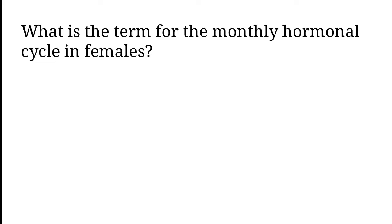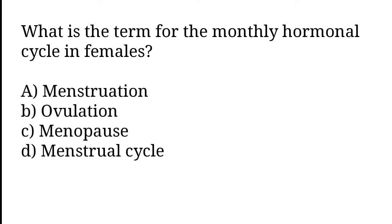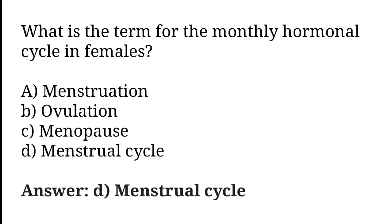What is the term for the monthly hormonal cycle in females? Menstruation, Ovulation, Menopause, Menstrual cycle. The correct answer is option D. Menstrual cycle.